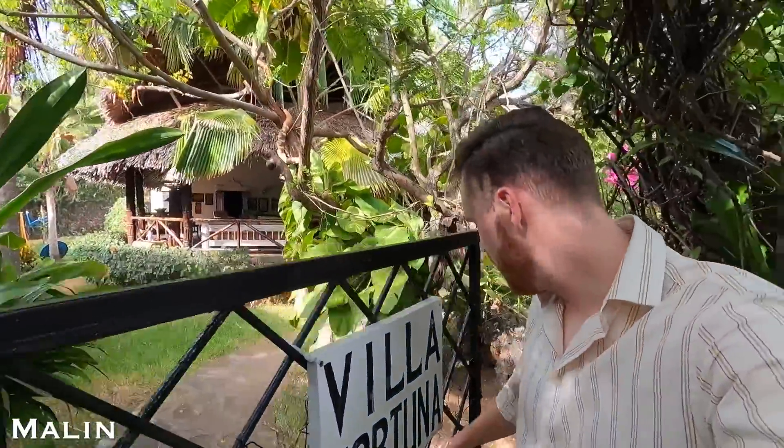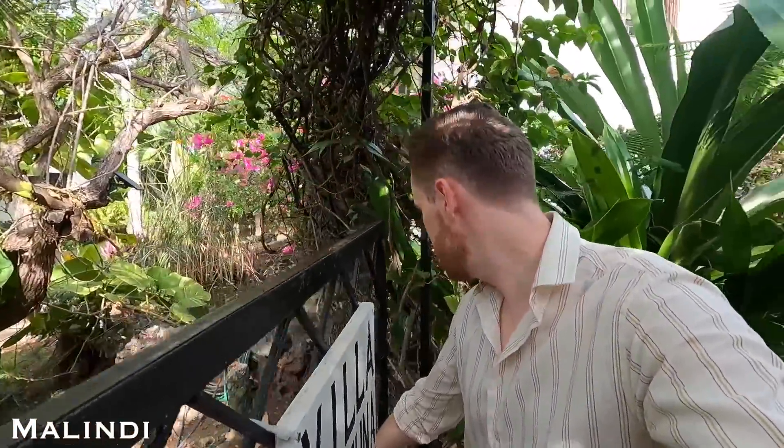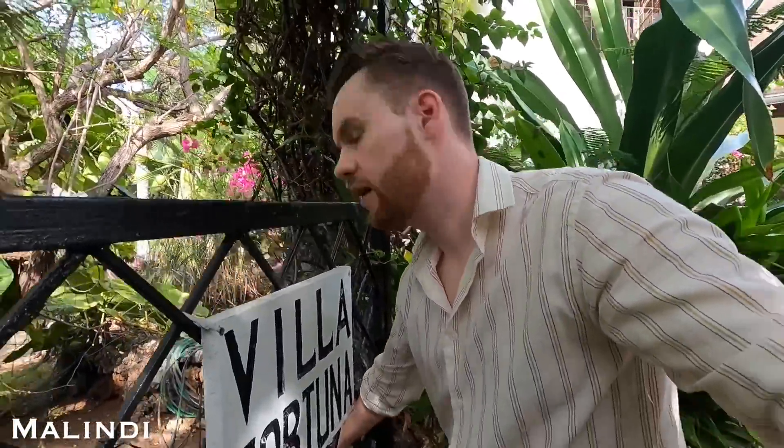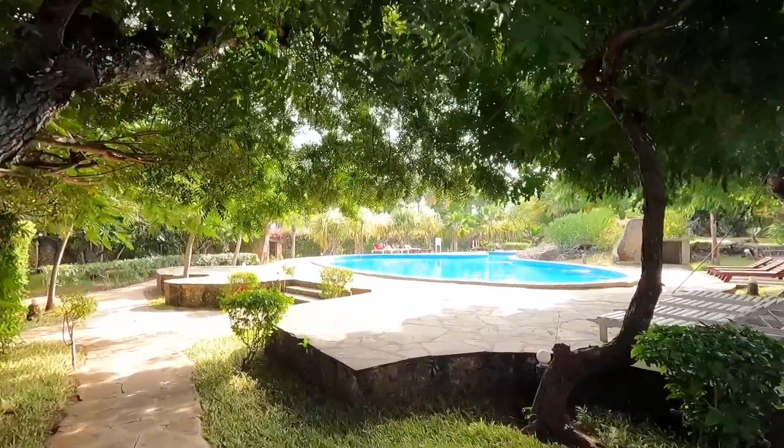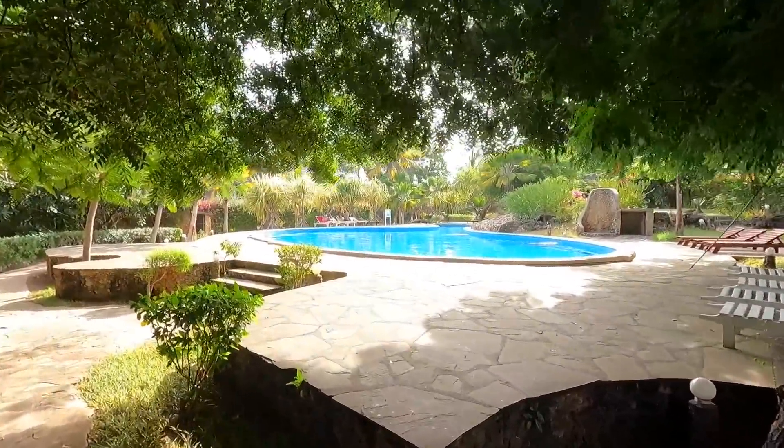After freshening up, I am now heading out here in the afternoon. I'm going to make my way to the center of Malindi and also check out the beaches to see what the vibe is like.